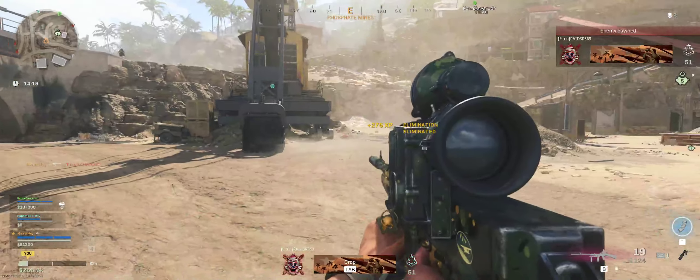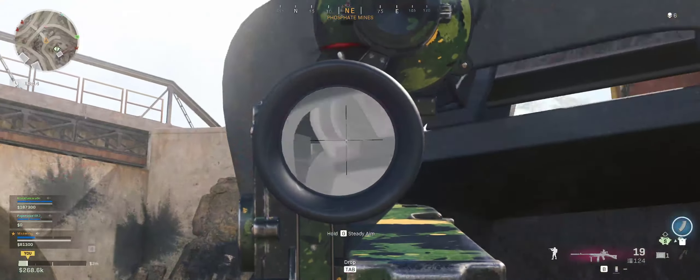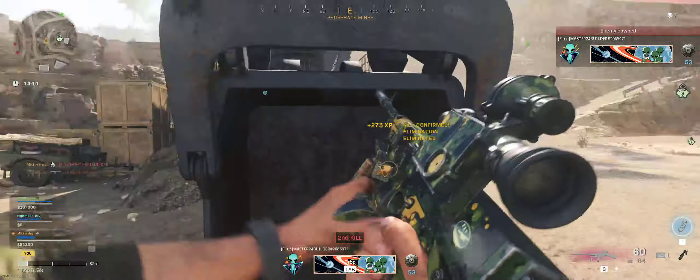Look at that — zero recoil. Oh my god, oh yeah!